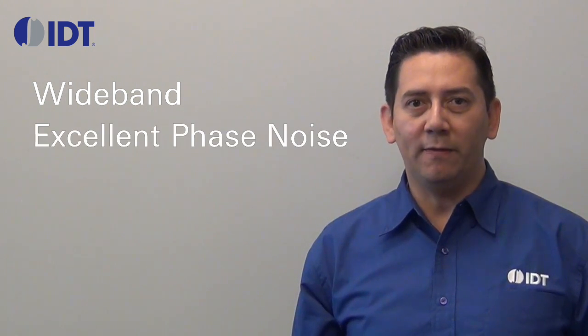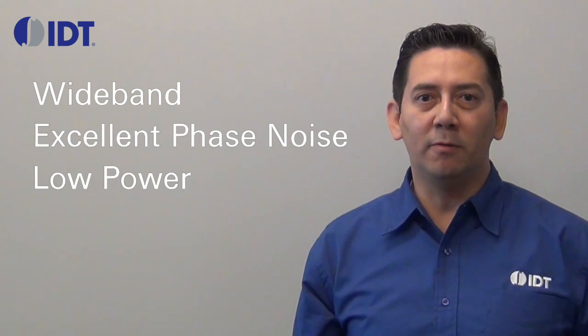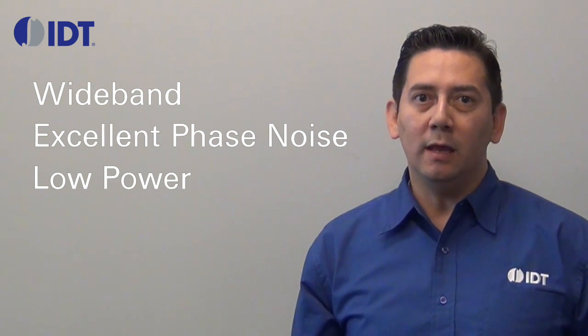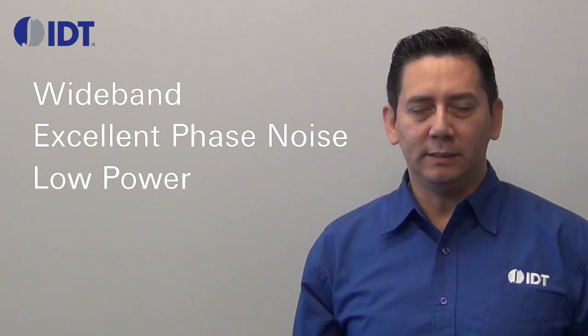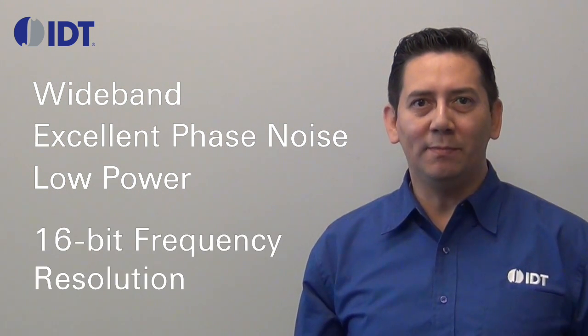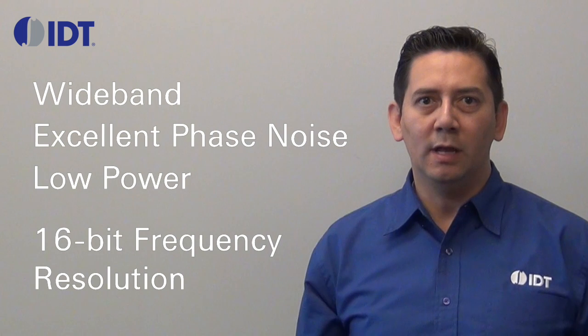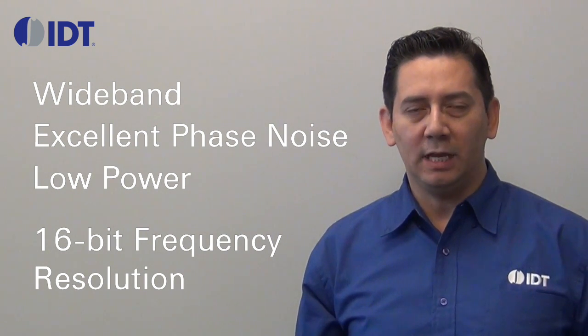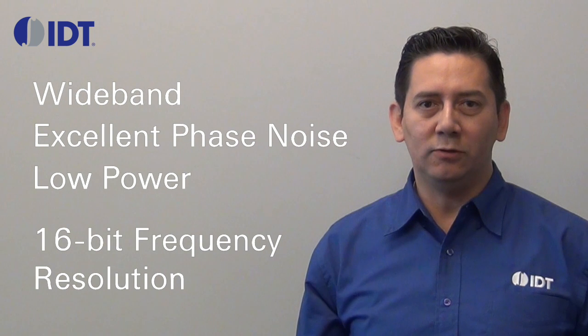IDT offers a unique device that is both wideband and delivers excellent phase noise performance without compromising low power consumption. In addition to offering low phase noise, the AV97051 provides 16-bit frequency resolution that makes it ideal for precise RF instrumentation or radar applications.